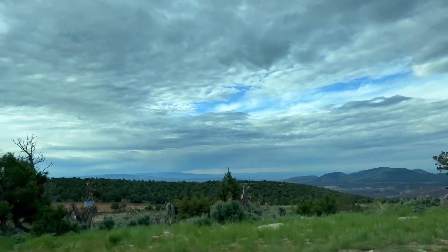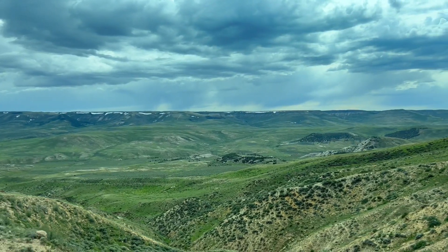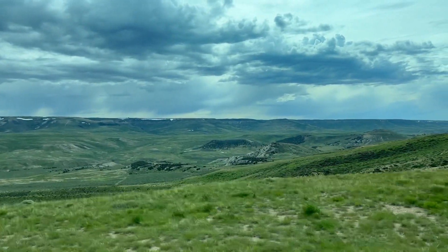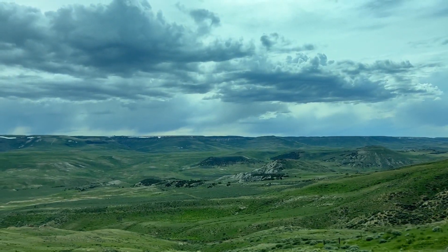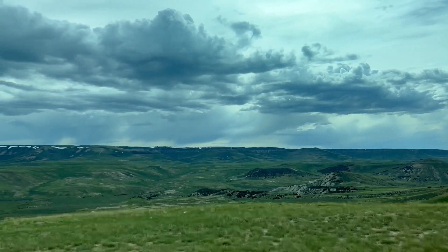Overall, Flaming Gorge National Recreation Area is a paradise for nature lovers and outdoor enthusiasts, offering a wide variety of activities in a stunningly beautiful setting. It is absolutely gorgeous. It was cloudy, but still, the canyons were just stunning.